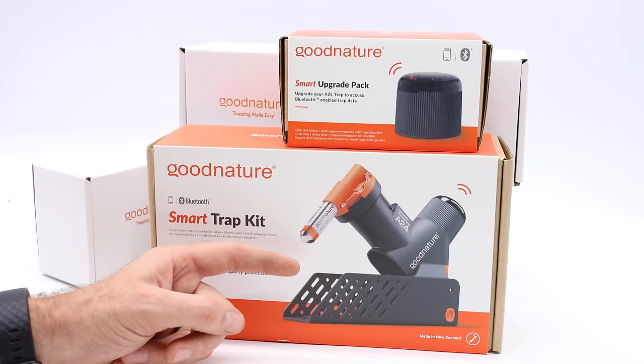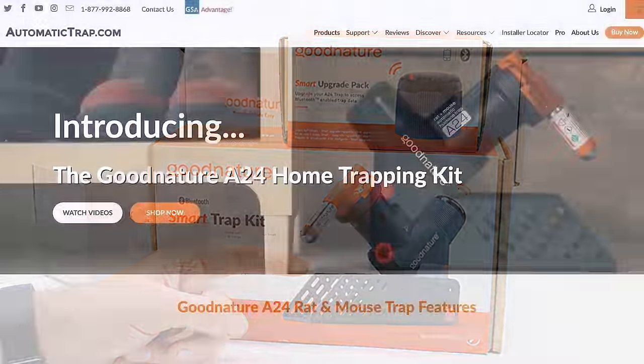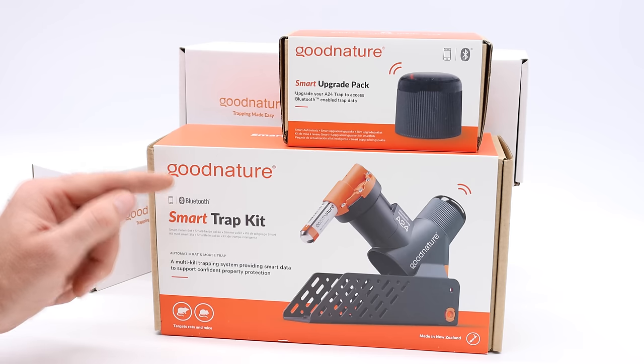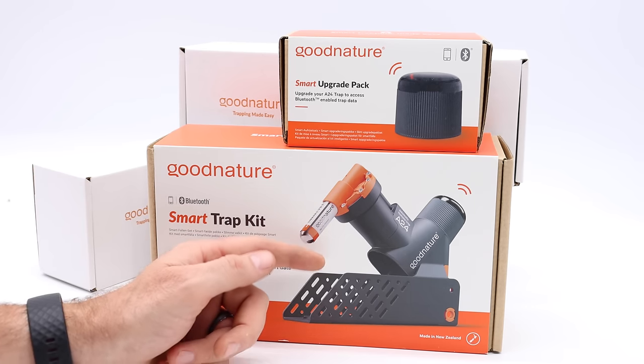Today for Mousetrap Monday, we're going to test out one of the most high-tech and sophisticated mouse and rat traps ever invented. I featured this trap before — the A24 made by Good Nature and sold by the Automatic Trap Company. But now they've upgraded it to a smart trap kit with Bluetooth capabilities. That way, every time you catch a mouse or rat, you'll be notified on your smartphone.